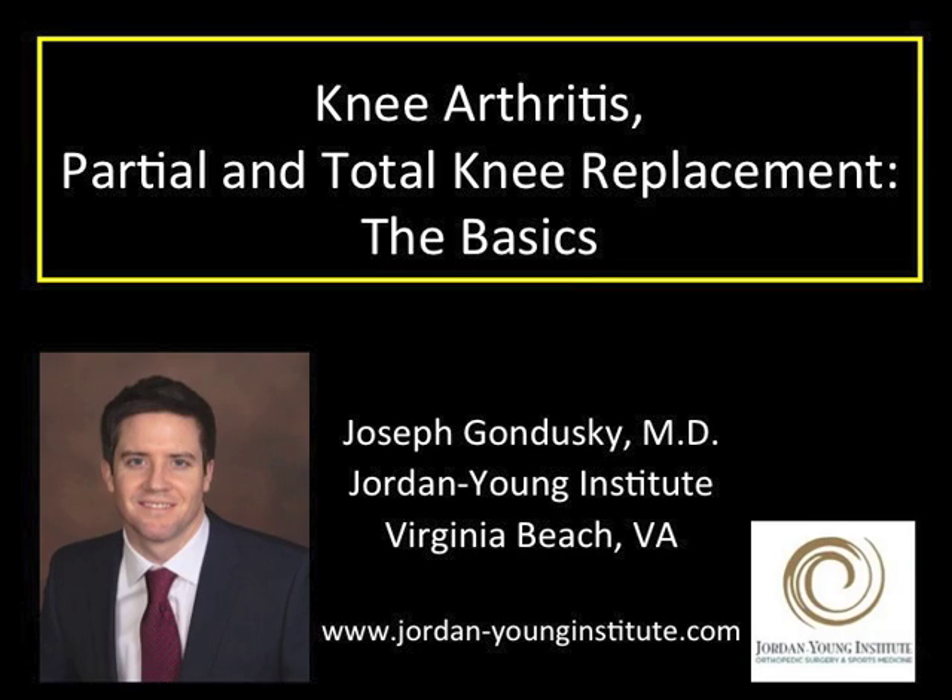Thank you for watching this video on Knee Arthritis, Total Knee Replacement, and Partial Knee Replacement. I'm Dr. Joe Gunduski. I'm a fellowship-trained hip and knee replacement surgeon. I'd like to help you understand what is entailed in a knee replacement procedure.